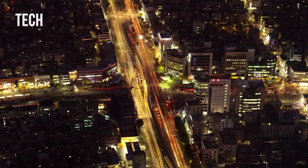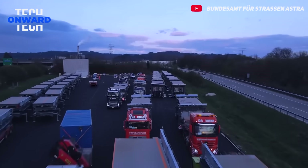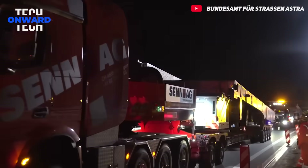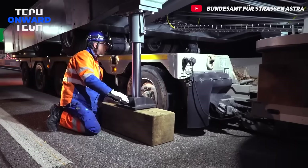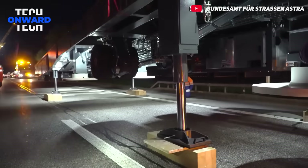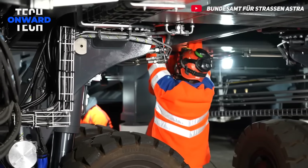Today, increasing traffic density and ever-evolving infrastructure needs make road maintenance and repair work more complex. This is where the ASTRA Bridge comes in. This mobile construction site bridge revolutionizes road maintenance projects, ensuring that work is completed quickly and safely with minimal impact on traffic flow. Unlike traditional methods, it enables two-way traffic flow over the bridge at 60 kilometers per hour, preventing traffic jams that can last for hours.